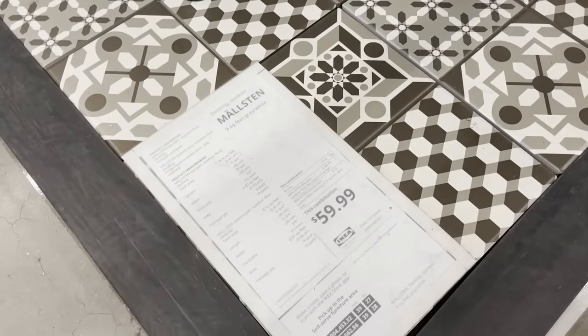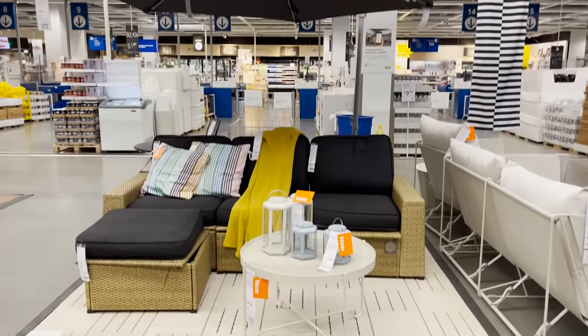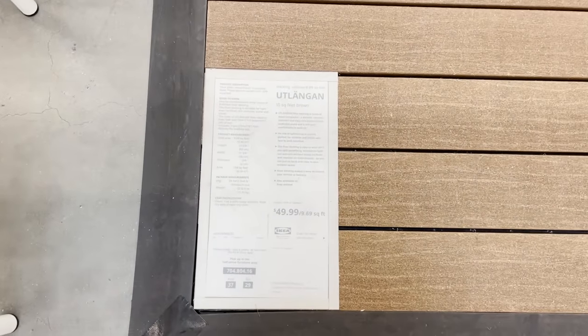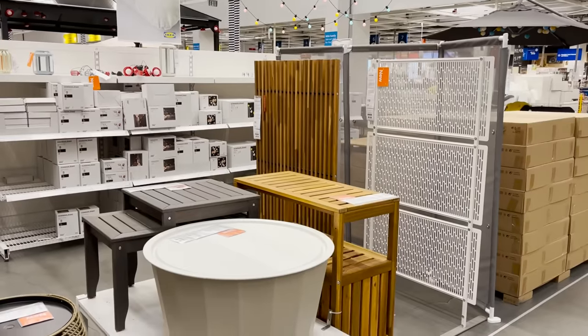I've always really liked Ikea's outdoor decking. These are just floor tiles that snap together and you can create an outdoor floor. The material is gorgeous — I love this new finish. It's modern, but it's timeless, and I love the soft neutral look of the wood.